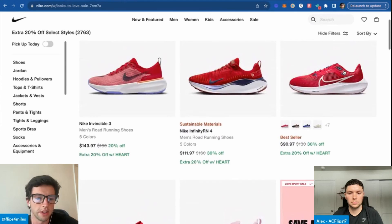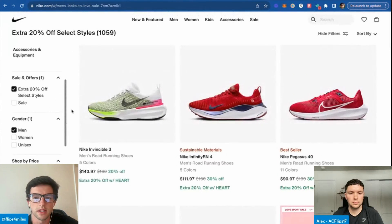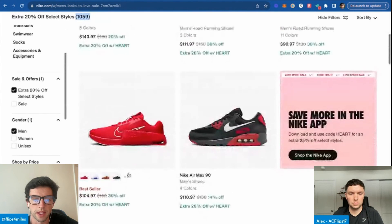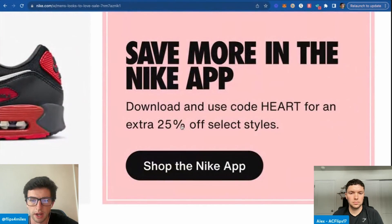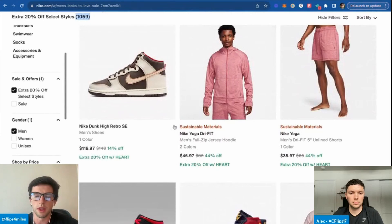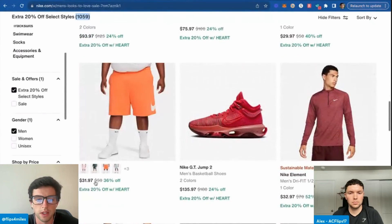We want to be looking for basic color types of items. For a higher hit rate, I'm going to filter by men's — now we can see 1,100 men's products. We want to look for basic-colored stuff where, with that extra 25% off checked out on the app, we can ask: what here do we think could sell for double or more on Amazon after the 25% and fees?